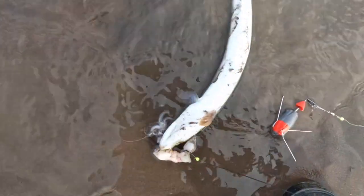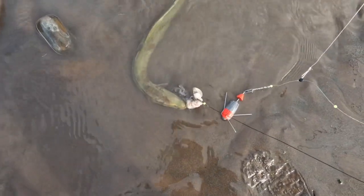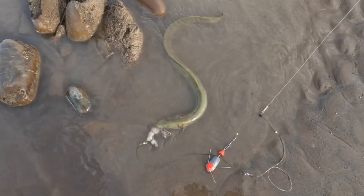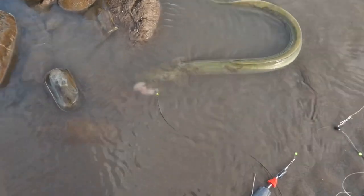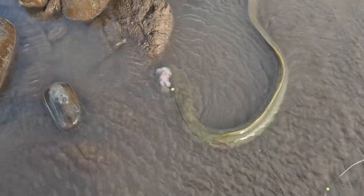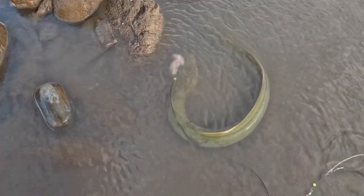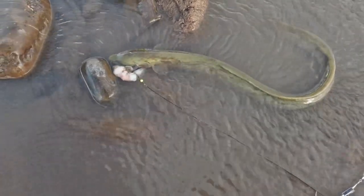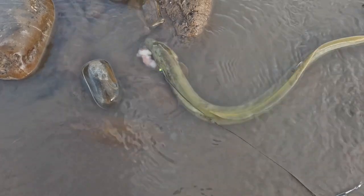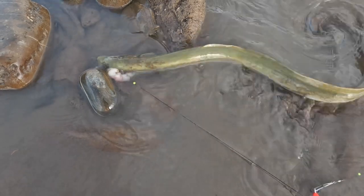I have to try and get him unhooked, go and get my pliers. I thought I had a bite before I started filming and the line was going slack a little bit. I tightened into it and nothing was really there and I was just going to wind in and rebait and cast out. And yeah, well that's the blank beaten. They all count — excellent!